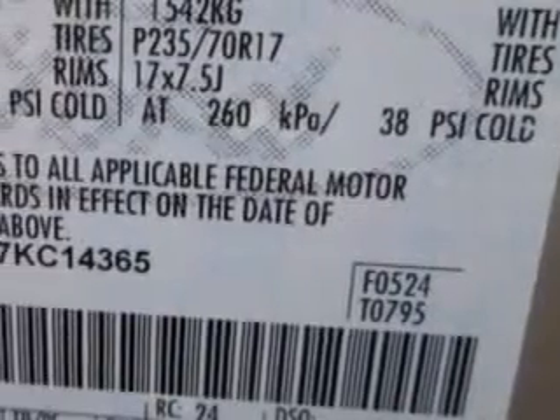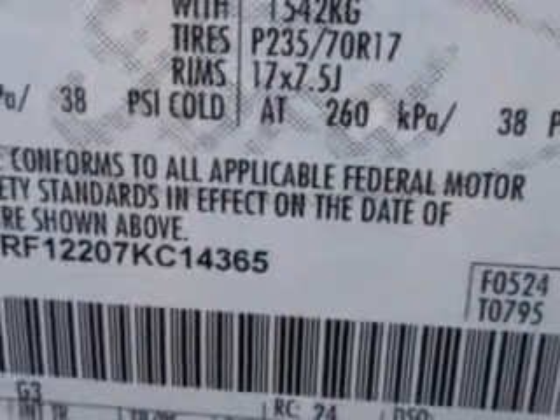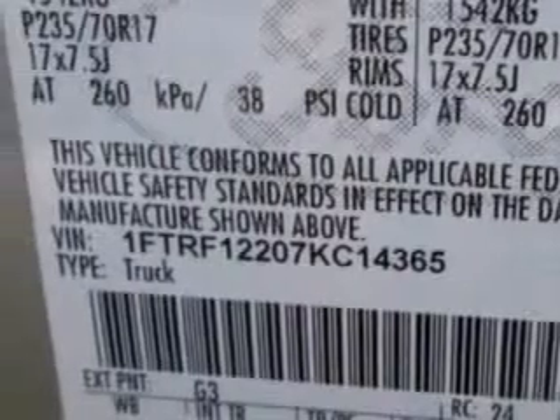And much more. Get where you need to go, enjoy the drive, and have peace of mind in this '07 Ford F-150. See us at Buyer's Zone Incorporated today.